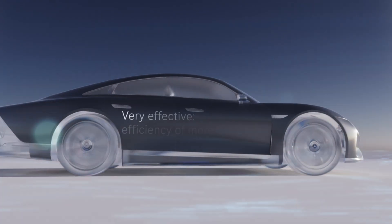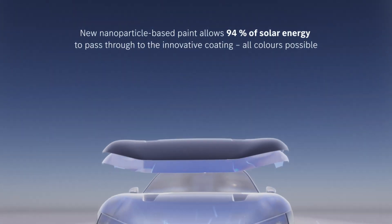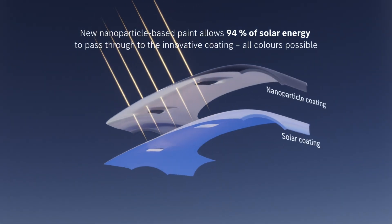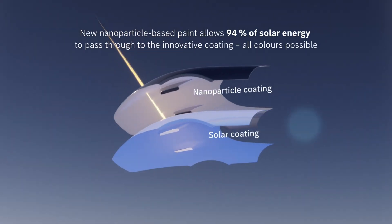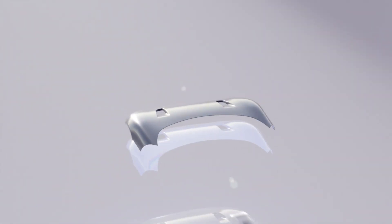The German automaker teased the idea during a future technology showcase at its R&D center in Sindelfingen, Germany. The photovoltaic material starts as a paste and is applied to body panels in a layer that's just 5 micrometers thick, thinner than a human hair.